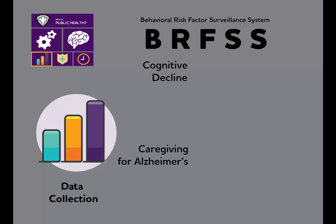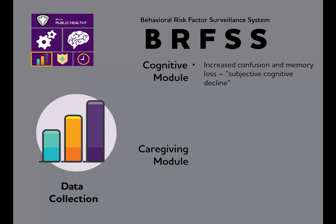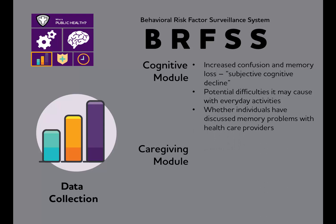Two modules are available: the cognitive module and the caregiver module. The cognitive module asks about increased confusion or memory loss — known as subjective cognitive decline — the potential difficulties it may cause with everyday activities, and whether individuals have discussed their memory problems with a health care professional. The caregiver module asks questions about a care recipient's health problems and greatest care needs, as well as the services that caregivers need.